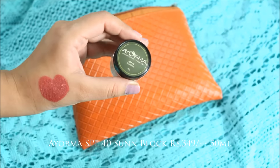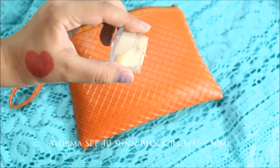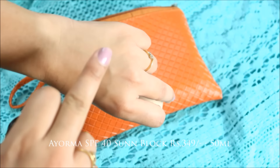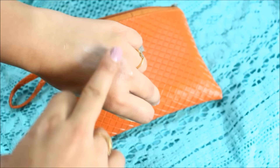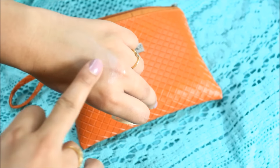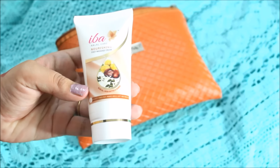The next product I received is Row Your Ma SPF 40 sunblock. I've never used this brand before, so this is my first time. I really love the fragrance of this product — it's amazing and it leaves a kind of tinge to your skin. I'm really looking forward to using it.